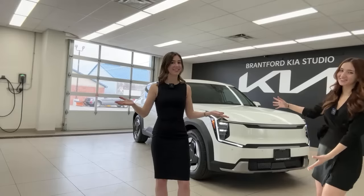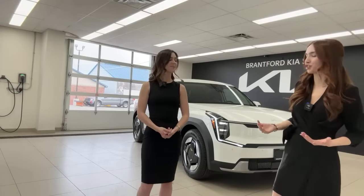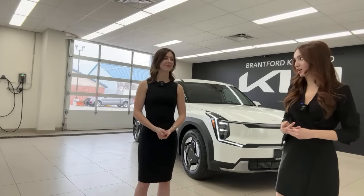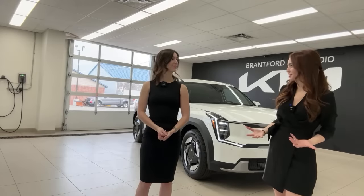Hi everyone, my name is Gabby, and I'm Charlotte. This is the EV9 — our very first arrival here at our dealership. It arrived yesterday, literally as we were filming our live video. So we're really excited to talk about it, show it, and go over why we do these videos.